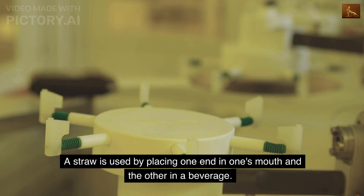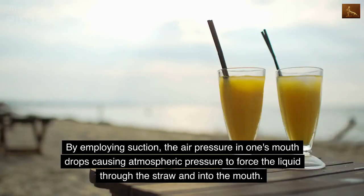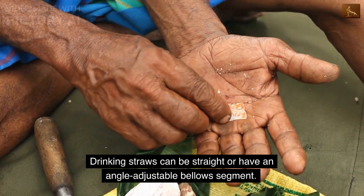A straw is used by placing one end in one's mouth and the other in a beverage. By employing suction, the air pressure in one's mouth drops, causing atmospheric pressure to force the liquid through the straw and into the mouth. Drinking straws can be straight or have an angle-adjustable bellows segment.